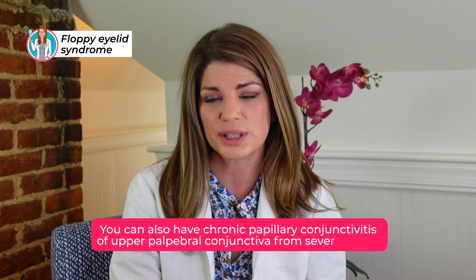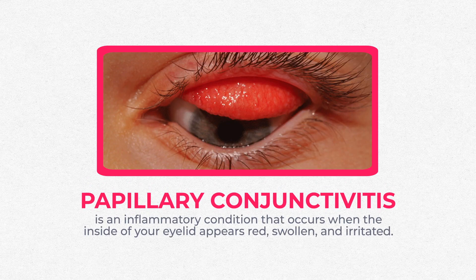It commonly involves the upper eyelids and often presents to us as recurrent or chronic ocular surface irritation. Anytime a patient has a lot of dry eye that won't go away, you really want to assess those lids and see if they are floppy or not properly opposed to the eye. You can also have a chronic papillary conjunctivitis. A papillary conjunctivitis is on the palpebral conjunctiva, which is underneath the lid.